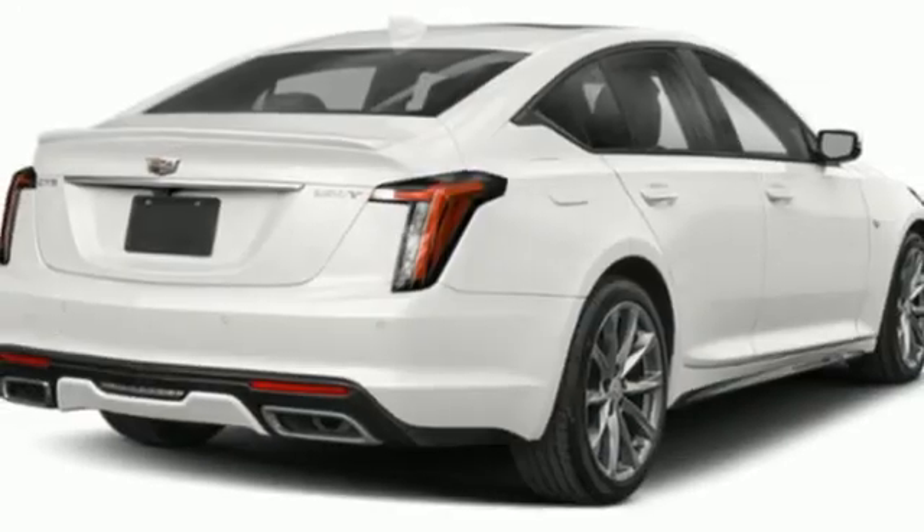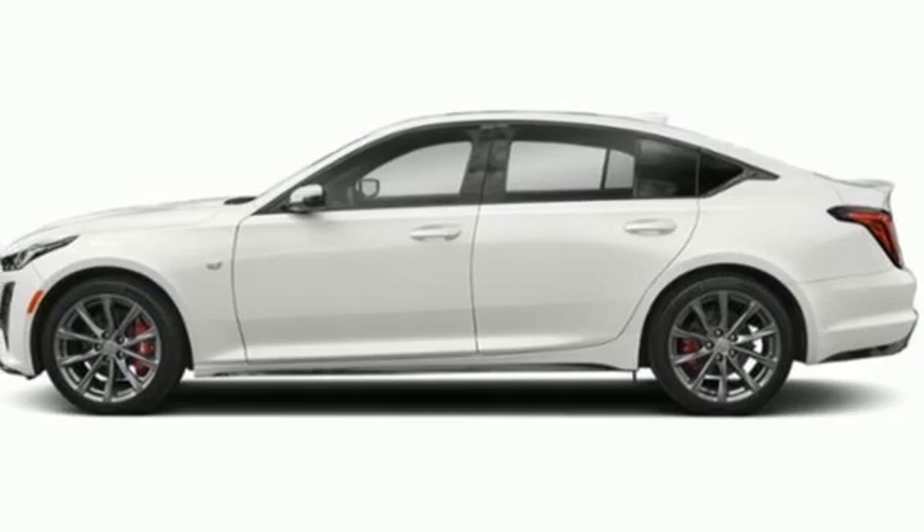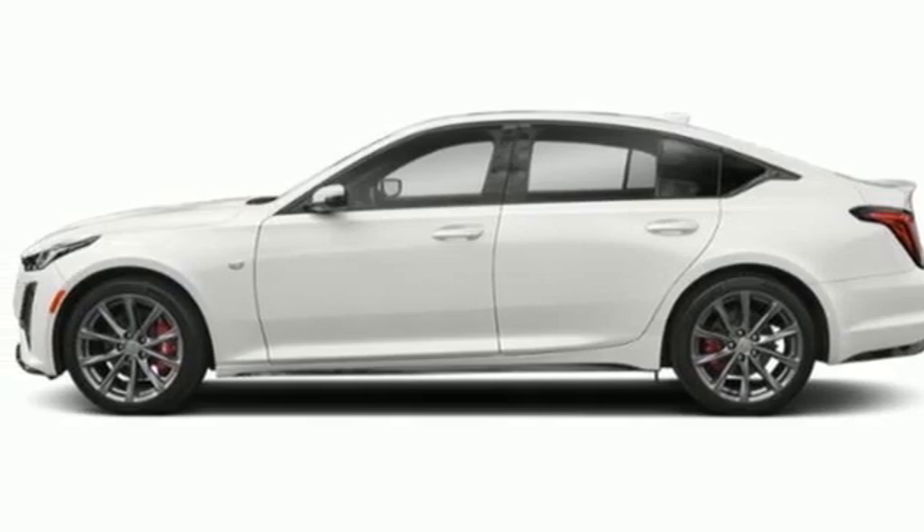Streaming audio, dual zone climate control, gas pressurized shocks, automatic parking sensors, and intercooled turbo inline four-cylinder engine.